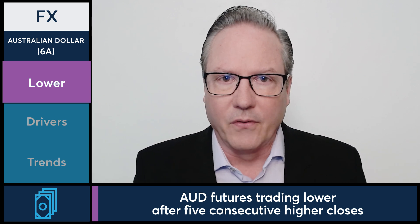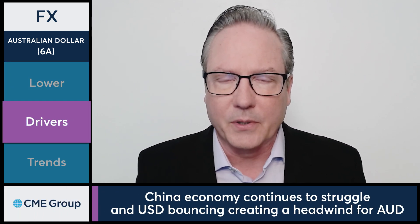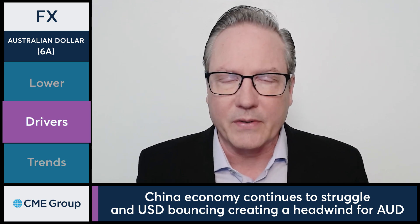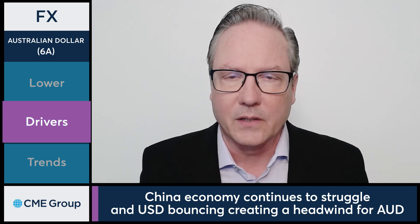In today's FX markets, let's take a look at the Australian dollar as it's experiencing some selling pressure today. The Australian dollar is coming off of five consecutive higher closes before giving back a little bit of ground today. Currently down a little over half a percent, right around the 0.67 level, as the markets are reacting to a couple of different data points in the last couple of days, as well as some price action in the U.S. dollar finding a temporary bottom — those are the driving factors as to why we're seeing a little bit of downside here for the Australian dollar today.